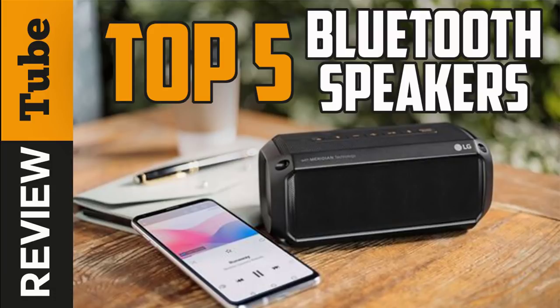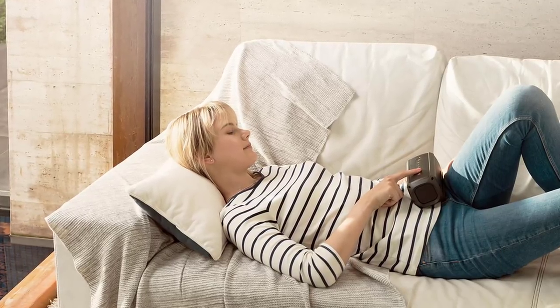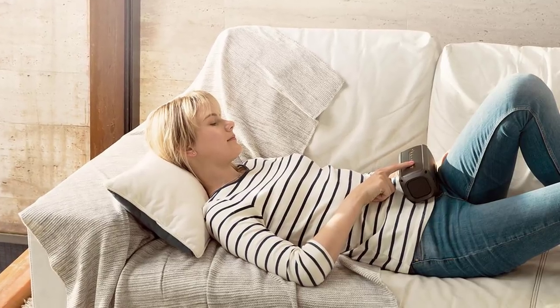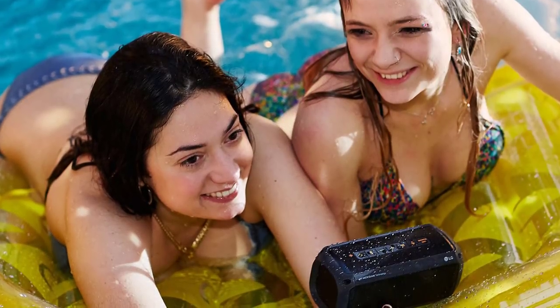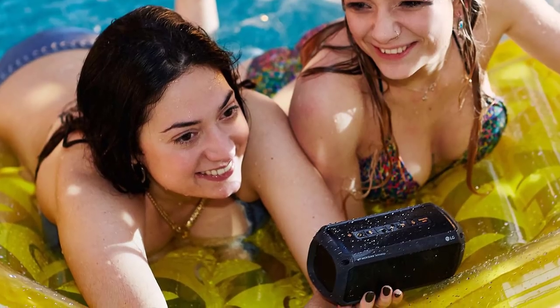Headphones are great for travel, but it's hard to connect with locals and other travelers when you're in your own world. Take off the headphones and get the party started at the hotel pool, hotel common room, Airbnb stuffed with friends, or just bang your head while you're getting ready in the morning. Mini Bluetooth speakers have gotten pretty darn cool in the last few years.